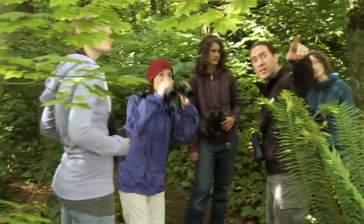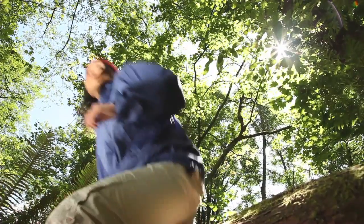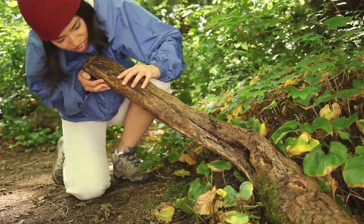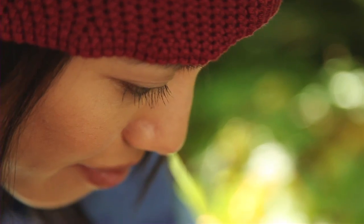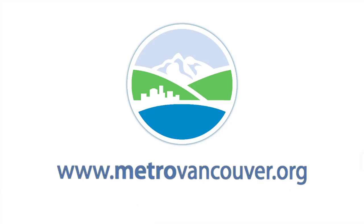Daily life can be the same old same old, but it doesn't have to be. Discoveries are nearby in the park programs of Metro Vancouver Regional Parks — informative, inspiring, rewarding. Dozens of park programs are scheduled all year in Metro Vancouver's 21 regional parks. Go to www.metrovancouver.org to find a regional park program near you.